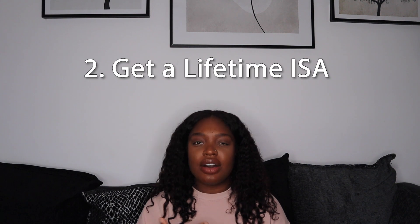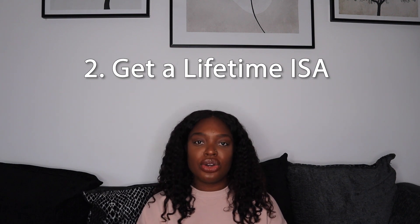I hope that makes sense, but if you need a bit more clarification, definitely let me know down in the comments below. The second tip I would give to first-time buyers who are looking to save for a deposit in 2022 is to make sure you look into the Lifetime ISA. Now I've covered the Lifetime ISA quite a bit on my channel, so I'm not going to go into too much detail here, and I'll make sure to link those videos in the description box below.